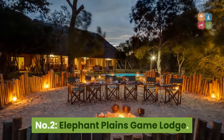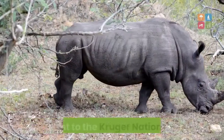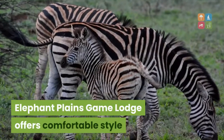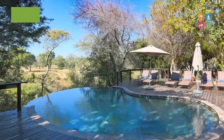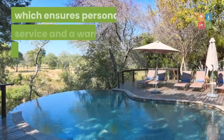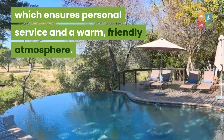Number 2: Elephant Plains Game Lodge. Adjacent to the Kruger National Park, Elephant Plains Game Lodge offers comfortable style and affordable luxury. This owner-run lodge accommodates a maximum of 24 guests, which ensures personal service and a warm, friendly atmosphere.